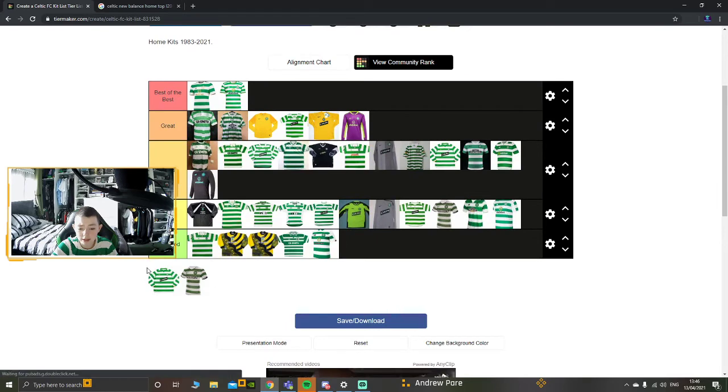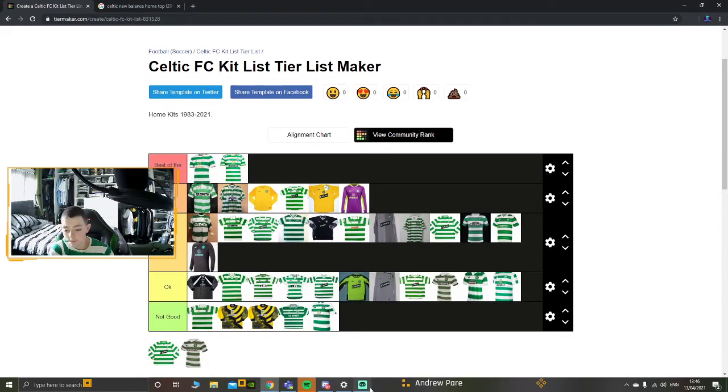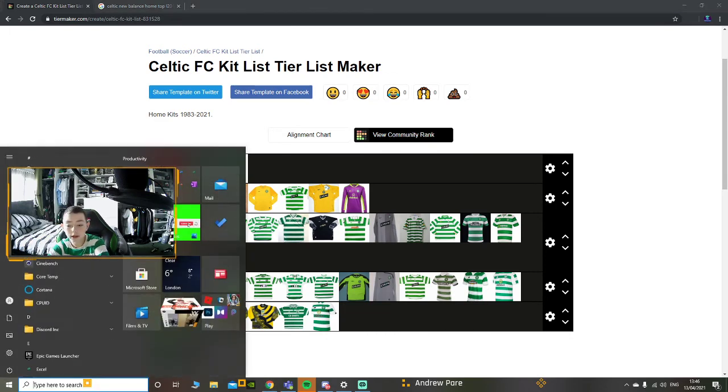So guys, that is the ranking of Celtic home kits from 1983 to this year's kit. Hopefully you enjoyed it. Please subscribe and like, and I'll see you for the Celtic-Rangers match preview in a couple of days. Peace.